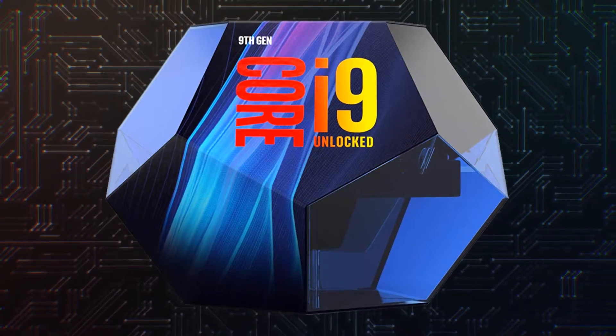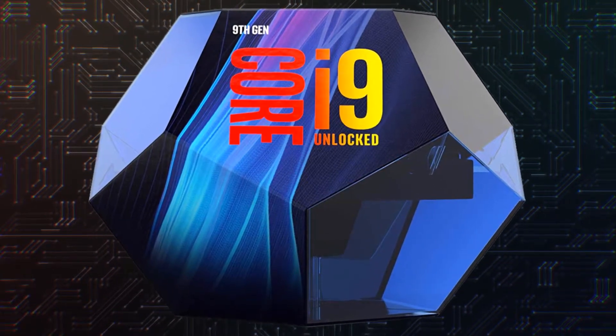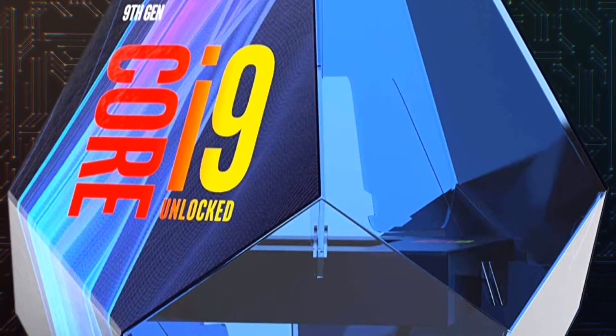The i9-9900K is a ninth generation processor with eight cores and 16 threads at 3.6 GHz and 16 MB of cache, with a heat to dissipate of 95 Watt.